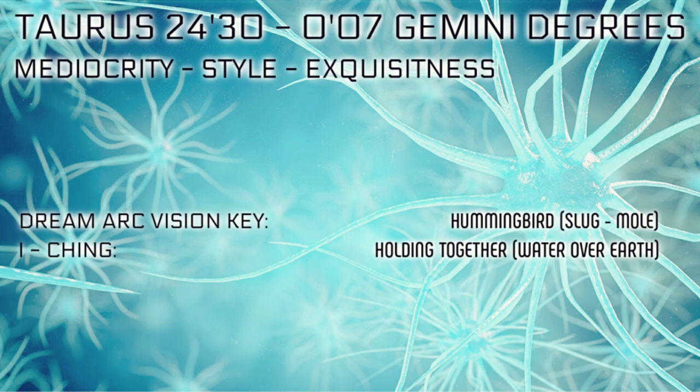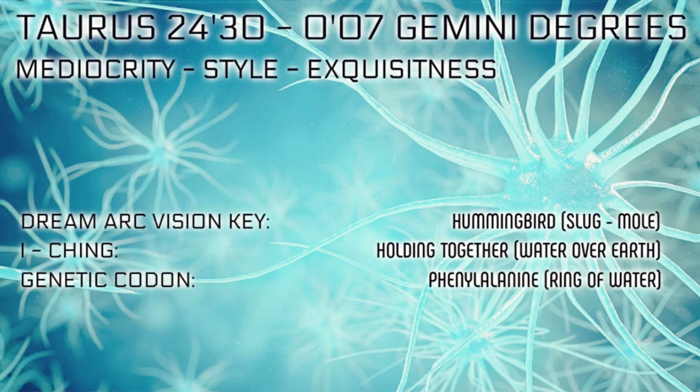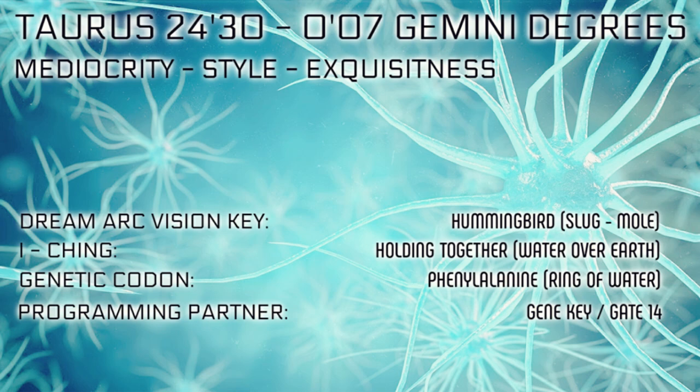In the I Ching, this archetype is water over earth — holding together. Every unique fish swims in the same water from the surface to the ocean floor. In the 64 genetic codons, this codon is called phenylalanine. It's part of the ring of water. It's all about this inevitable journey to self-realization. The programming partner of this archetype is the sign of Scorpio from 24.30 degrees of Scorpio to 0.07 degrees of Sagittarius — Gene Key and Human Design Gate 14.